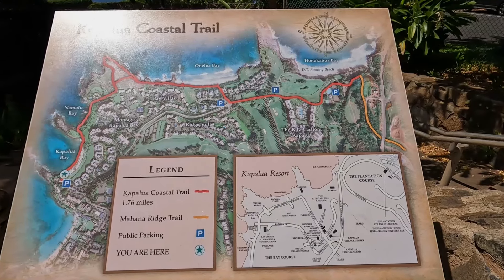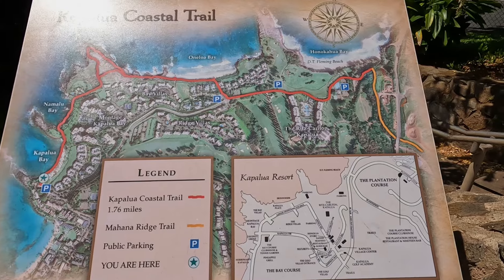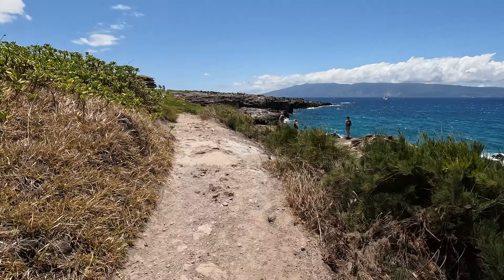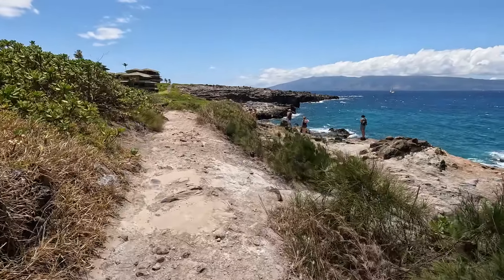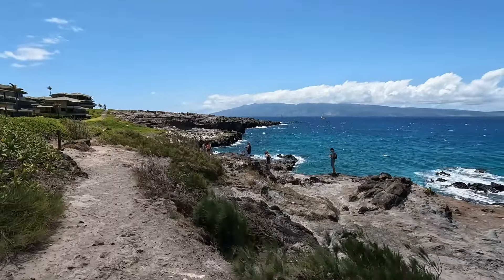Kapalua is also home to the Kapalua Coastal Trail. The trail is approximately 1.76 miles one way, making it about three and a half miles round-trip. This beautiful hike offers breathtaking views of the Pacific Ocean and the rugged coastline.